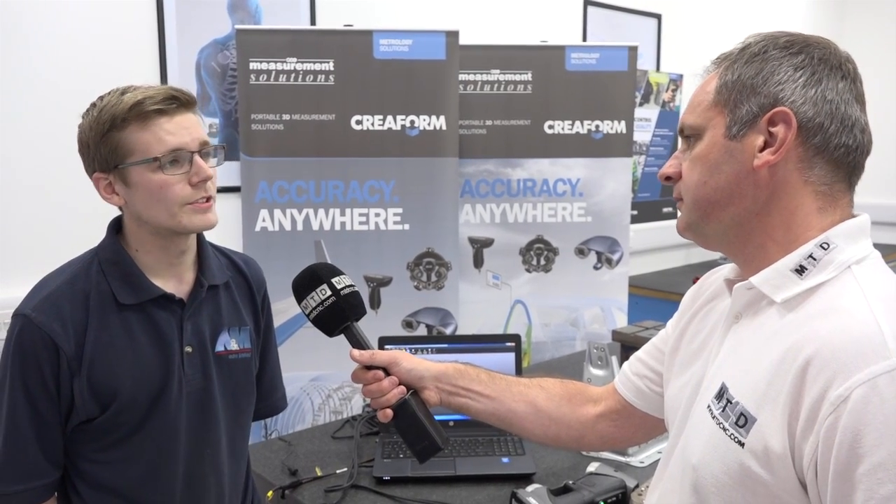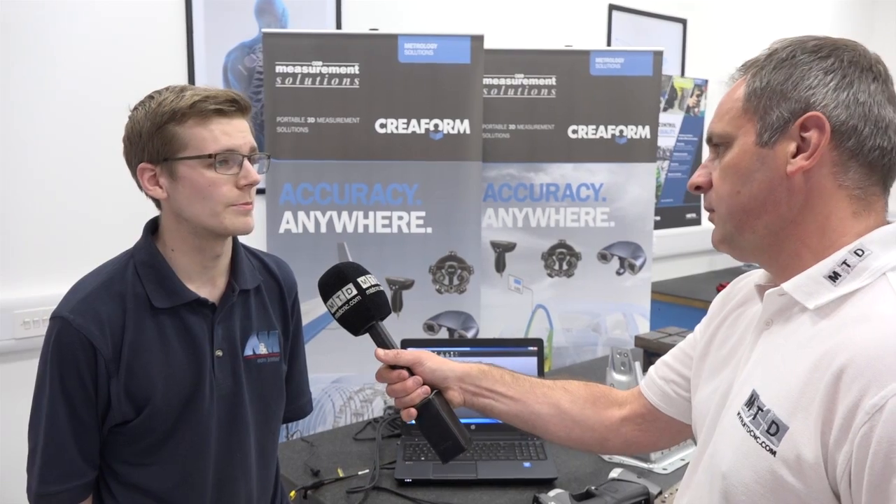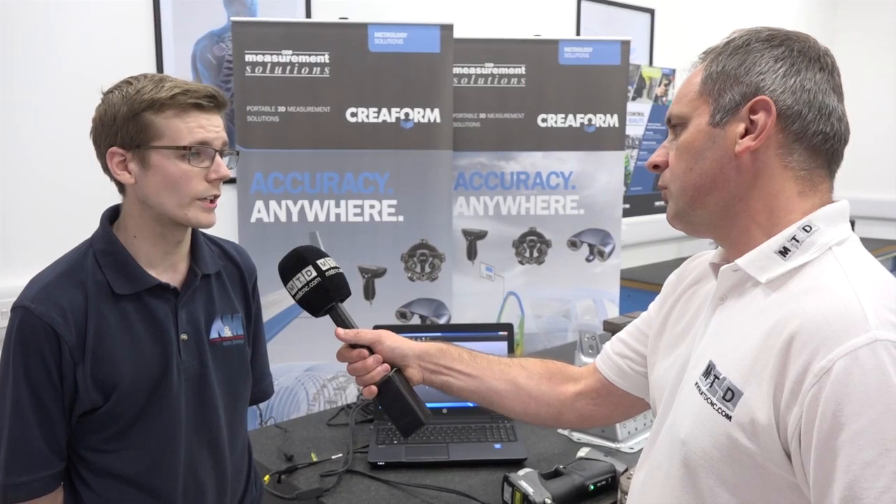Ever since then, through continuous investment, we've managed to become a fairly medium-sized manufacturing business in the heart of the Midlands. We mainly specialise in EDM and wire erosion, but also have a fairly large CNC machining and turning section, including surface grinding, cylindrical grinding, tool making and many other applications that we can give to our customers.